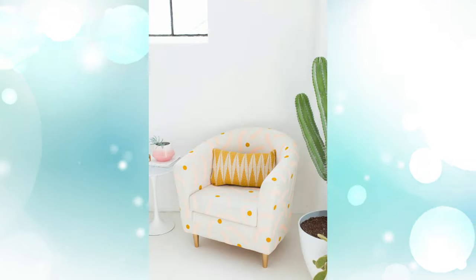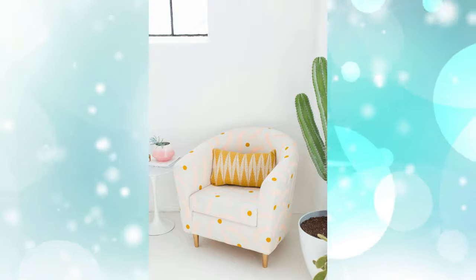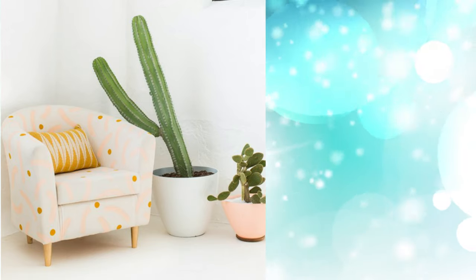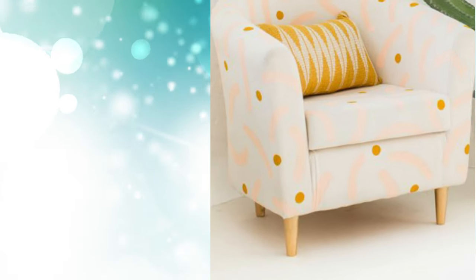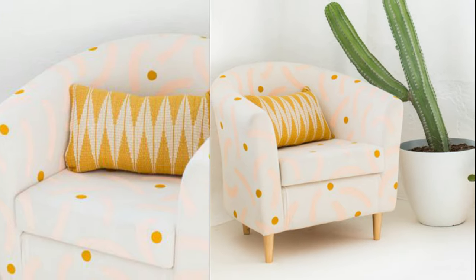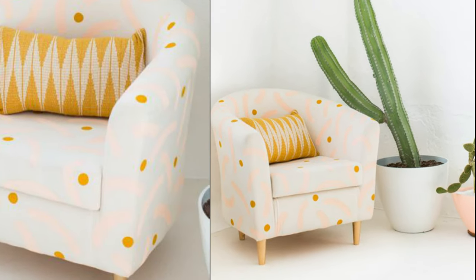5. Patterned Perch. Playful dots and squiggles transform the chair from boring to beyond, while channeling an on-trend Memphis motif to boot. Spray-painted gold legs lend a touch of bling, finishing the piece with flair.